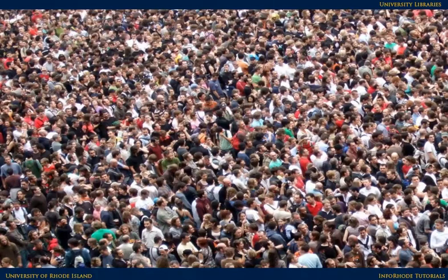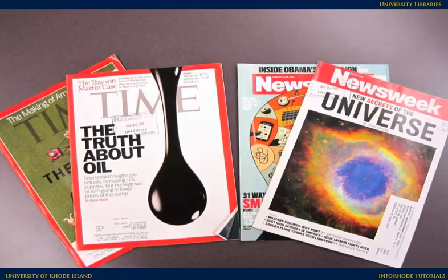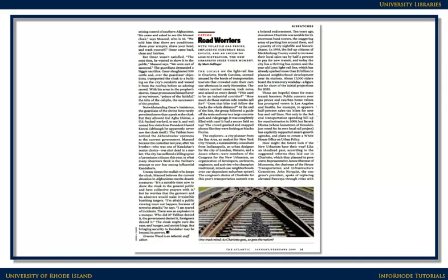This is different from much of the information we encounter, which is generally popular, meant for the general public. Some examples of popular sources you have probably seen are weekly news magazines, such as Time and Newsweek. Articles from popular sources are generally written by reporters, and the articles tend to be short, less than three pages.